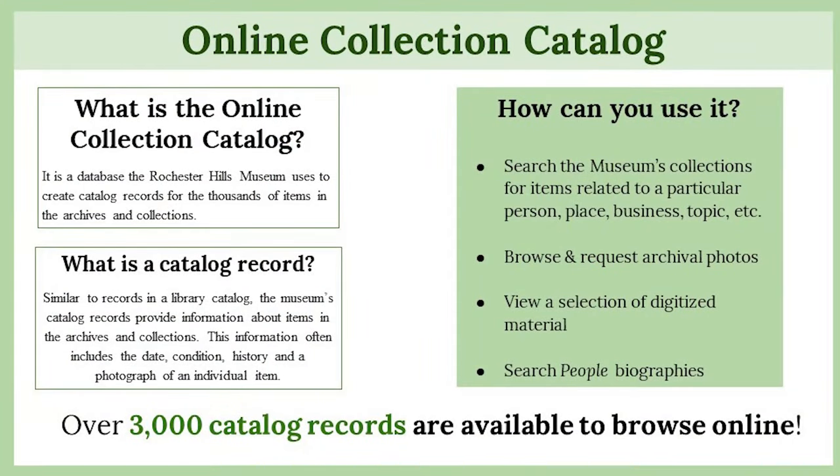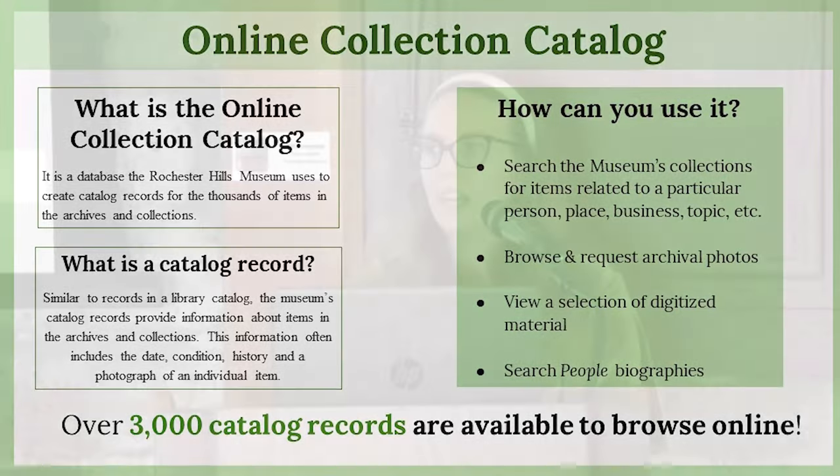Our first resource is our collection catalog. In order to keep track of the thousands of items in our collection, the museum has an online collection catalog called Past Perfect — that's the software we use. It's pretty standard software across smaller museums, and it's essentially just a database. We try to create catalog records for each item in our collection. They're similar to a library catalog record, providing information about that item: the date, the condition, a little bit about the history of the item, maybe who it came from, how it's significant to the area, and usually there's a photo of the item as well.